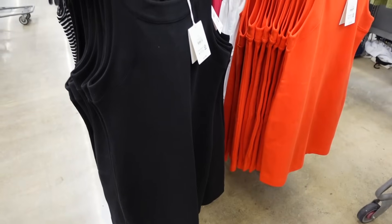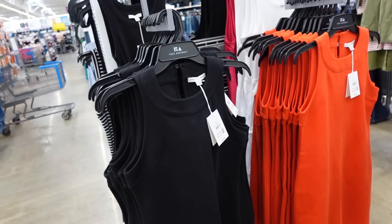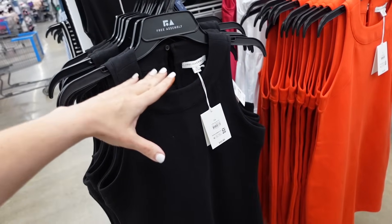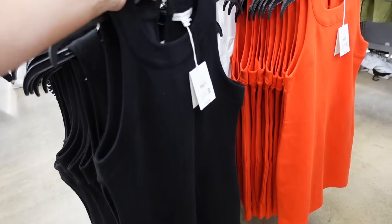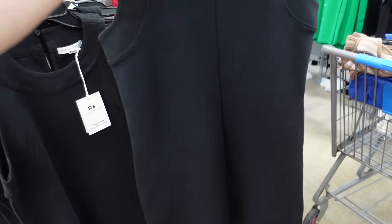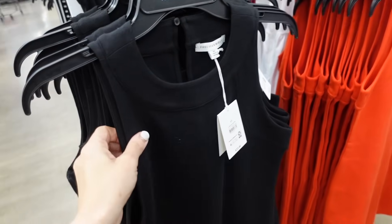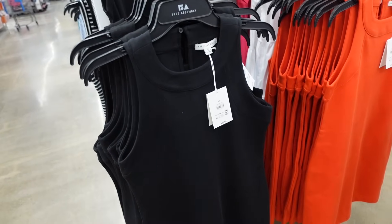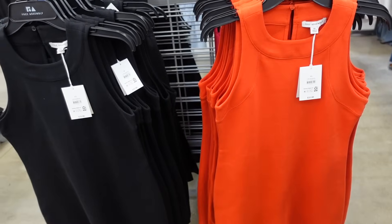They also brought back these little shift dresses from Free Assembly. These were a huge hit last year — they had them in a color block option but now they only brought them back in the solids. They have that higher neckline, it's sleeveless, has that wider band, it's fitted through the body — more of a relaxed fit, so if you want it to be fitted you could size down. They're $22, made of a ponte knit material so it's really comfortable. Another one you can dress up or down. Comes in the black and also in the orange.